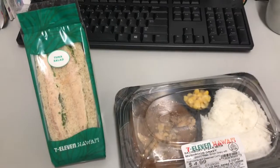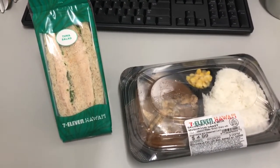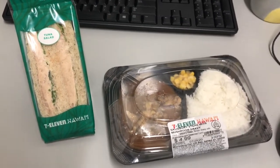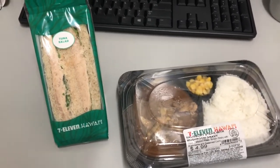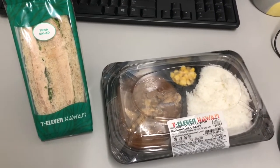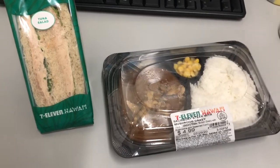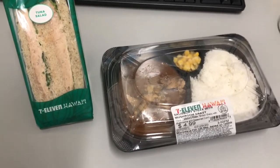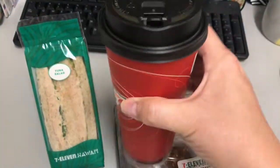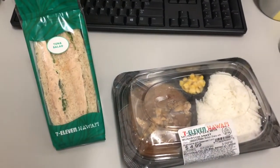Good morning, it is Tuesday July 28th. Breakfast is a tuna sandwich — I don't know what they do but I am obsessed with their tuna sandwiches. For lunch I've got Salisbury steak with mushroom gravy, which here is called hamburger steak, and a huge cup of 7-Eleven coffee. That's my meals for today.